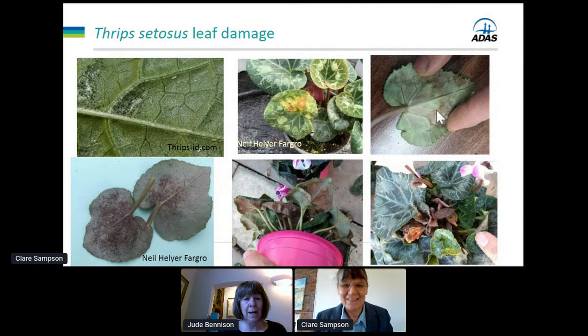Neil Hellyer from Fargro sent me a picture of yellow patches on the leaves which he thought might be tomato spotted wilt virus, because this species, like western flower thrips, can transmit Tospo viruses. Neil never got that confirmed so we can't be sure that was virus, but if you're seeing any suspect virus symptoms on plants and you've got this species on the nursery, do get them checked out. Also, one grower told me that the damage seems to predispose cyclamen to infection with botrytis.